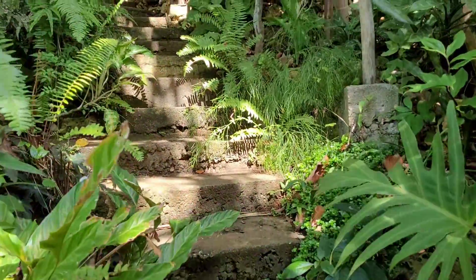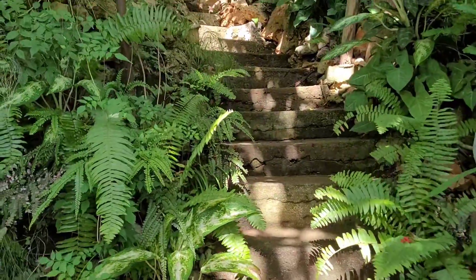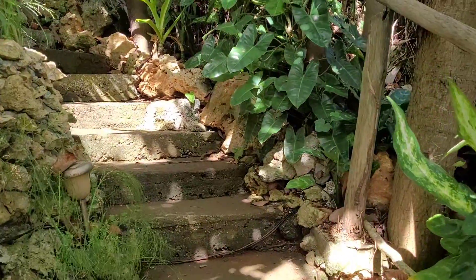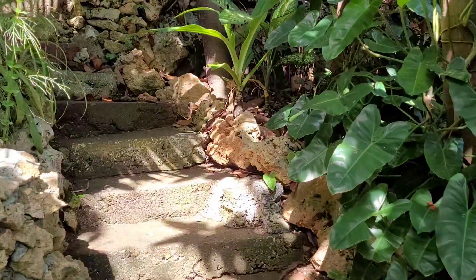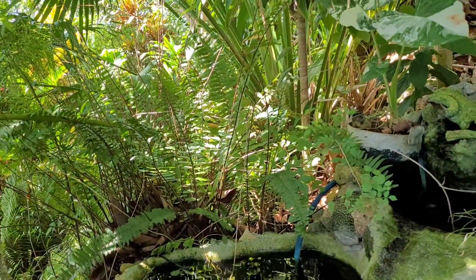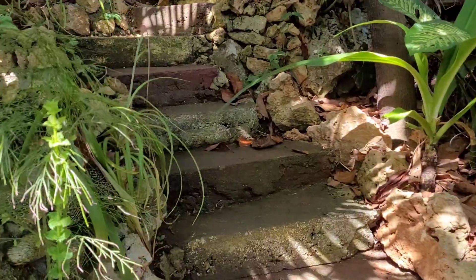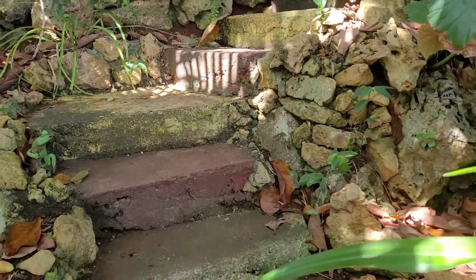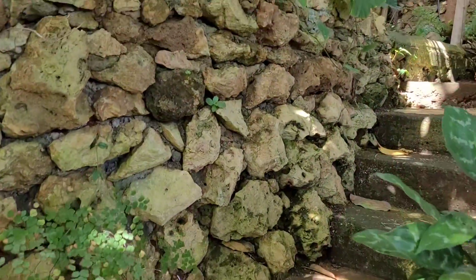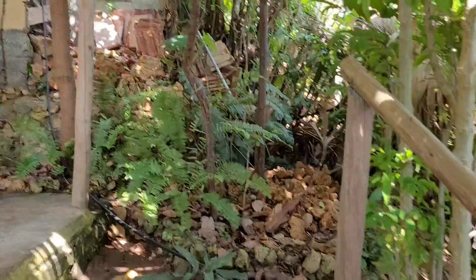I'm looking really carefully because the stairs are a bit uneven. I'm hoping to see some of those snails — they may come out in the evening, because when I was here before I could see many of them, but so far I don't see any.